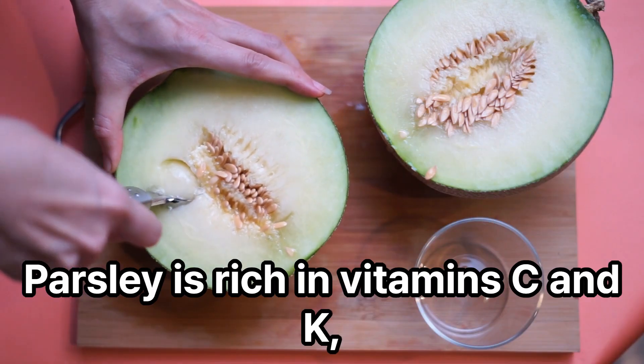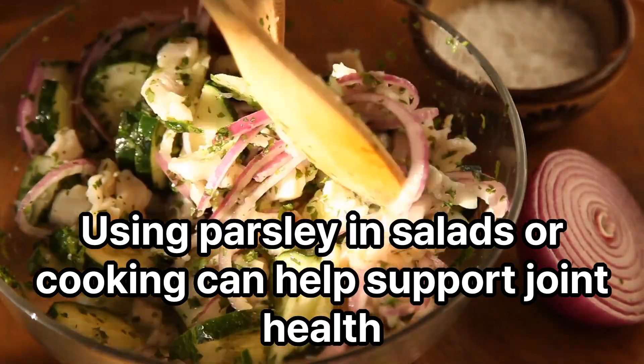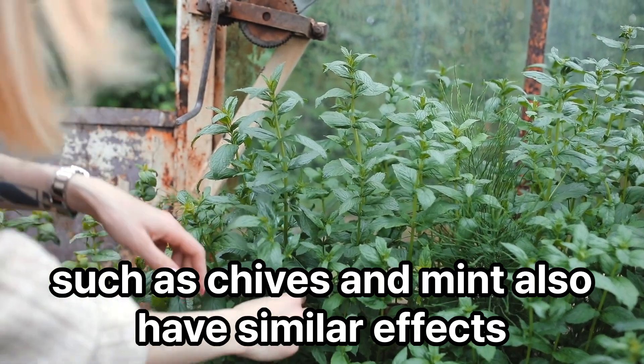Parsley is rich in vitamins C and K, which help reduce inflammation in the joints. Using parsley in salads or cooking can help support joint health. In addition to parsley, other herbs such as chives and mint also have similar effects.